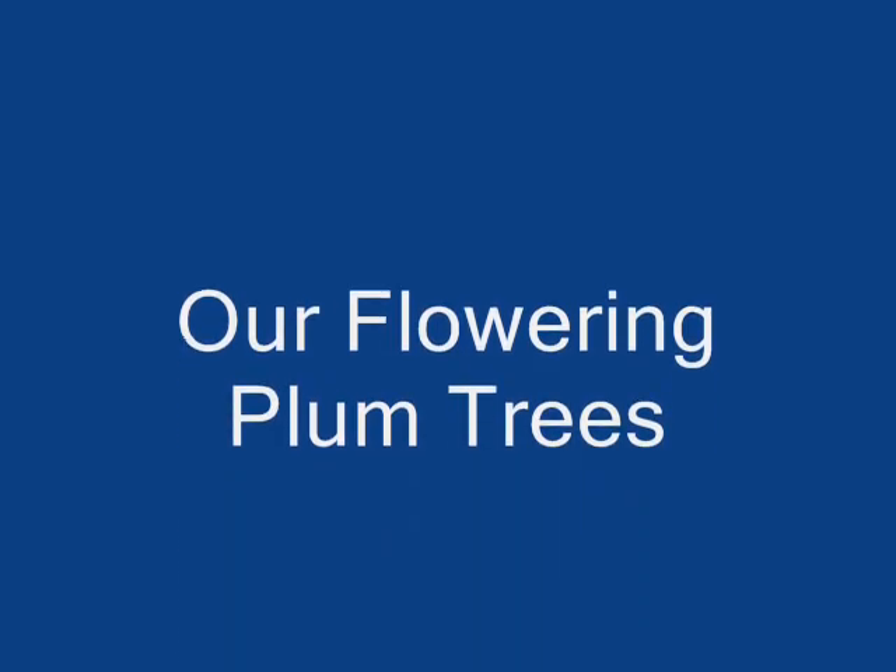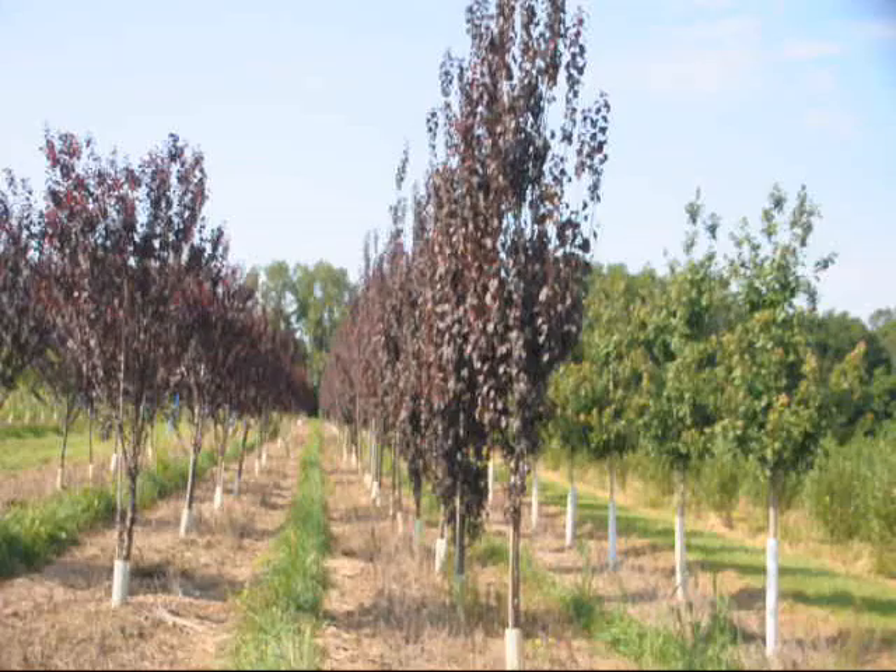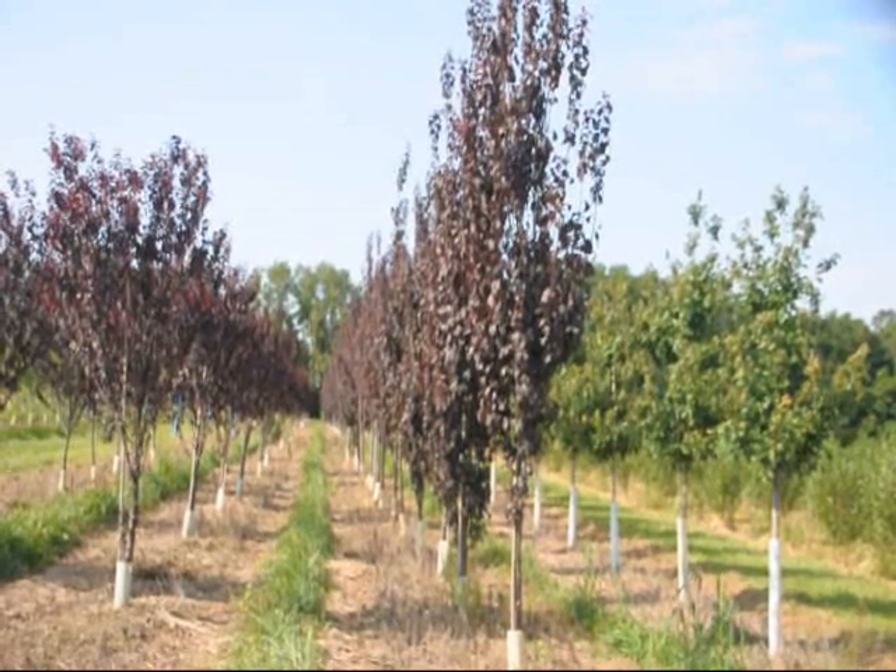In this video you'll see the difference between our Thundercloud purple leaf plum and the Crimson Point flowering plum. Both trees are good in zone 4 to 9 and are full sun trees.